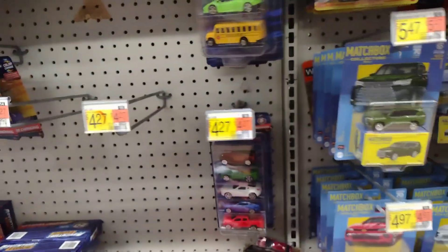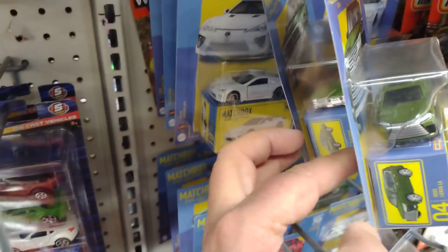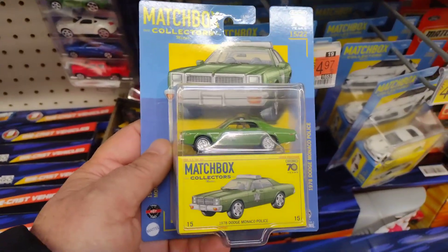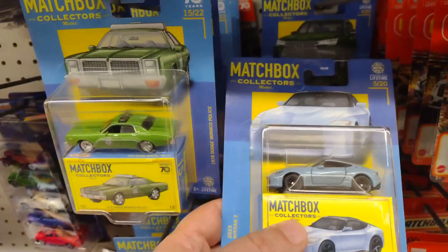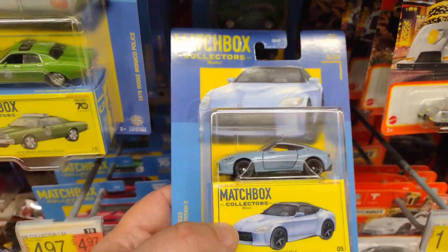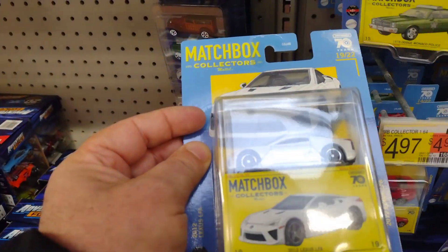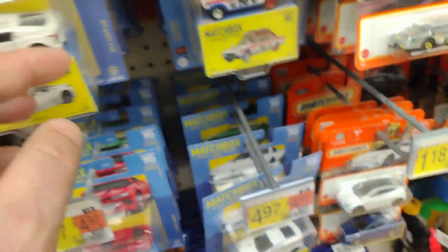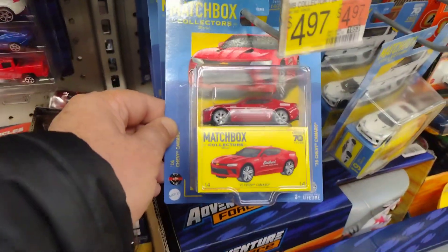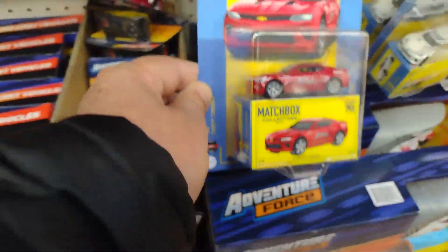We're gonna go up here. Look at that, we got a couple new ones. What else is new — we got a little police car. And we got a little bit of XMA steel here. Camaro, Chevy Camaro.